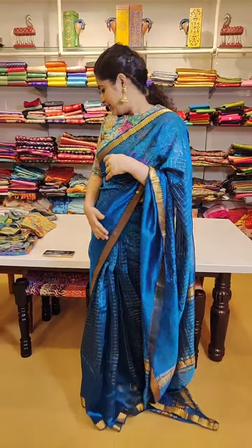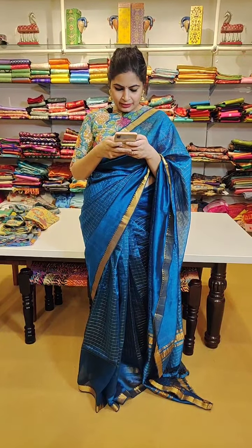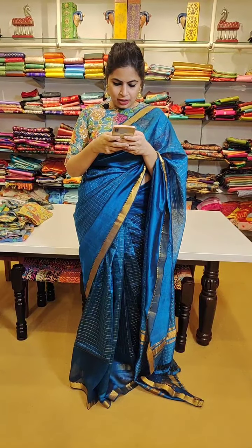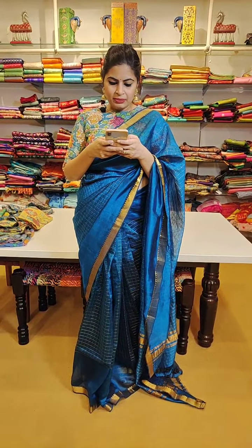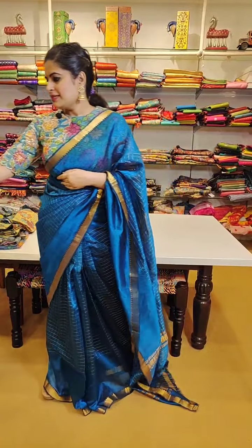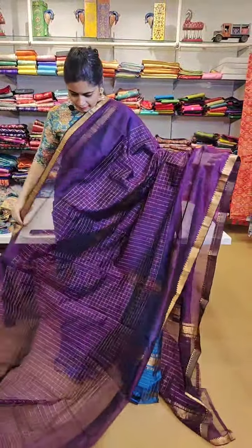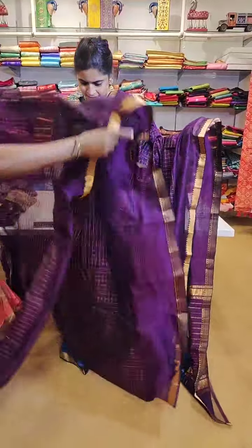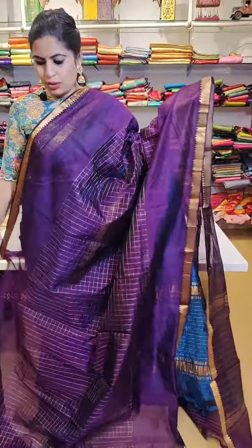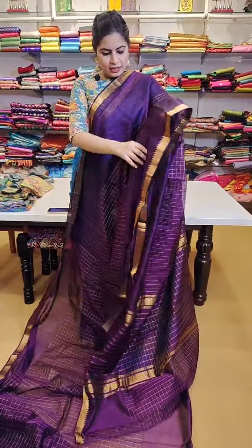This nice saree which I am wearing is priced at 5999. I will be at the store - do let us know what your requirement is, our designers are always here to help. Here is another beautiful colour - a nice violet in the same style, priced at 5999. Nice golden zari checks all through the body of the saree, nice gap borders on both sides, comes with a running blouse. It is one of those nice traditional brinjal violet shapes - a very beautiful saree.